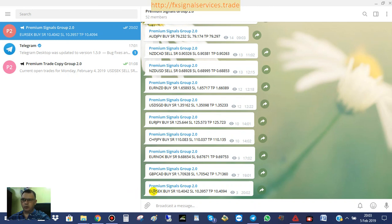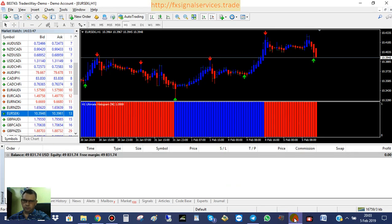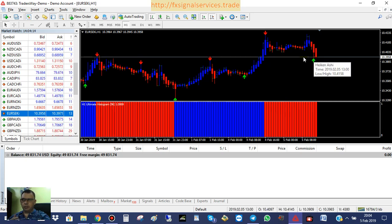The signal is for EURSEK — Euro/Swedish Krona — and it's a buy. If you look at the chart, we do have an up arrow right now. According to the analysis, it has hit a pretty strong level of support about an hour ago, formed an ultimate signal. This hour it went up a little bit and came back down to the same level, hitting this hard level of support right now.